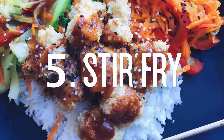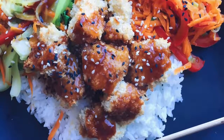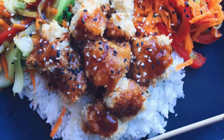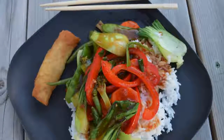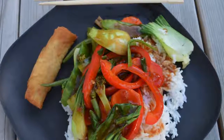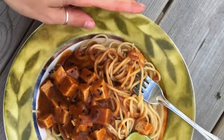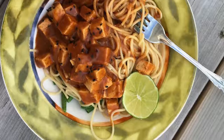Something along these lines is a vegan stir fry. I do a base of rice or rice noodles, then either tofu or just plain veggies. I love bok choy, carrots, zucchini, peppers, and basically any vegetable you can think of. I always make a homemade sauce.